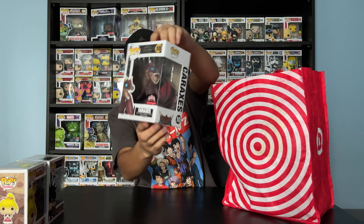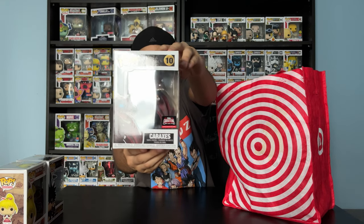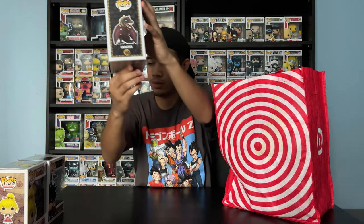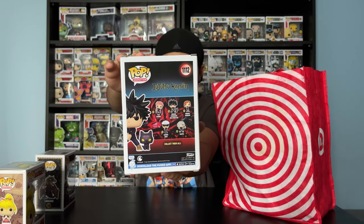Next up, I got Caraxes. He's a TargetCon exclusive. He's from House of the Dragon. Let me show you guys the back of the Jujutsu Kaisen Funko Pops as well, in case you guys were wondering.